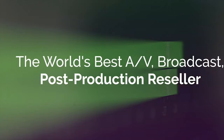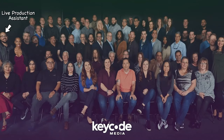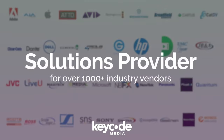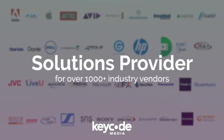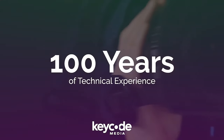This is the story of the greatest audio-visual integrator and reseller, KeyCode Media. They're a pretty amazing group of people. The KeyCode Media team can tell you everything you need to know about thousands of broadcast vendors and how it connects to your production infrastructure, instantly bringing 100 years of technical experience to your business.